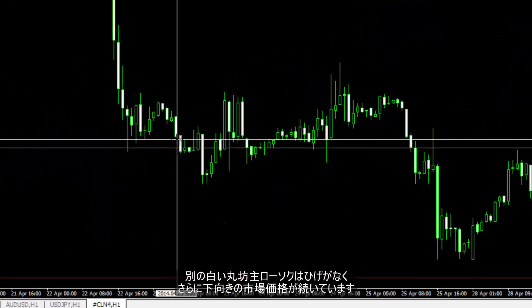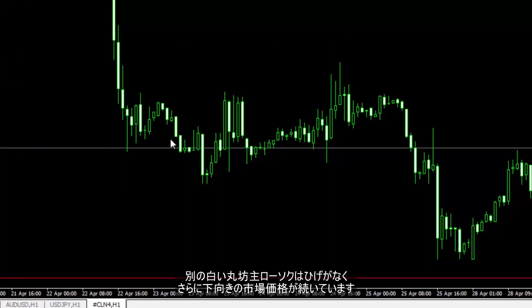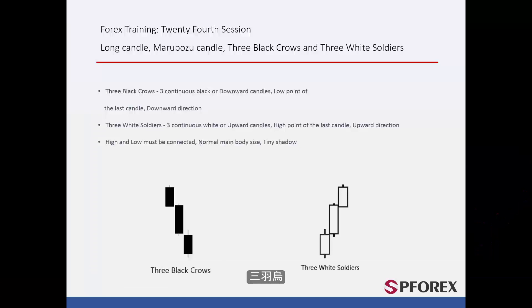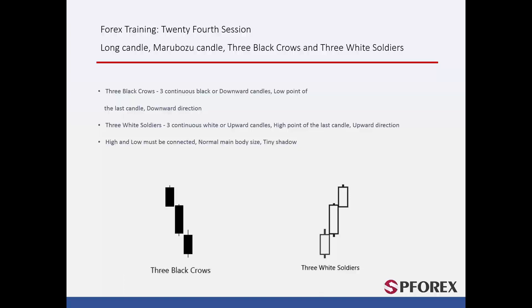Another Marabozoo White Candle has been formed without any shadow, which was followed by further decline in market price. There is a three-set candle pattern called Three Black Crows, which consists of three continuous black or downward candles on three consecutive time frames. After further decline under the low point of the last candle, it is expected that market price will follow its downward direction.